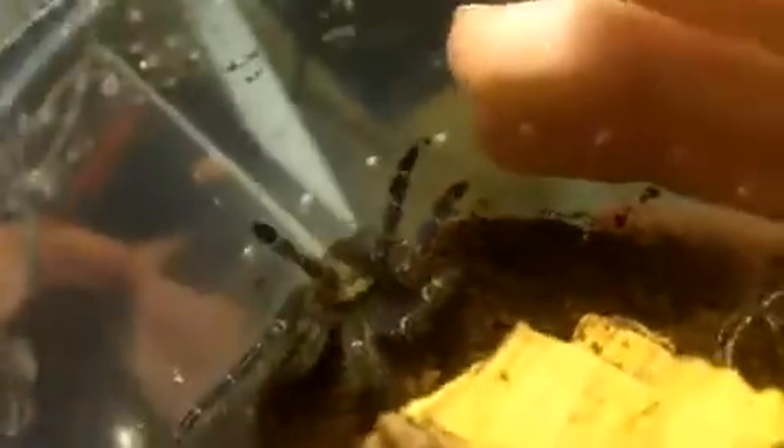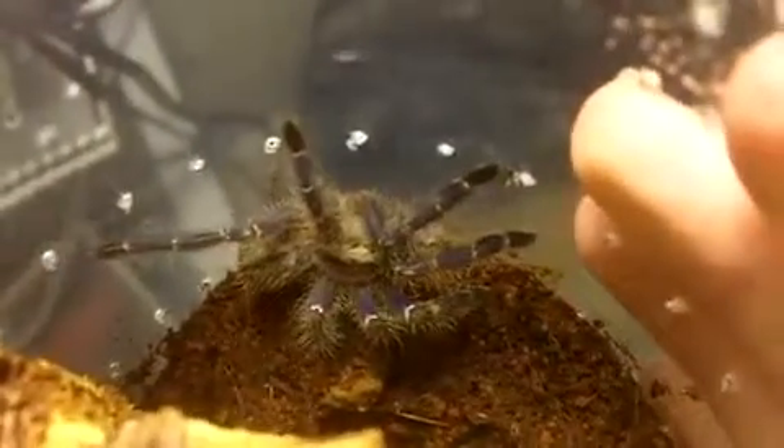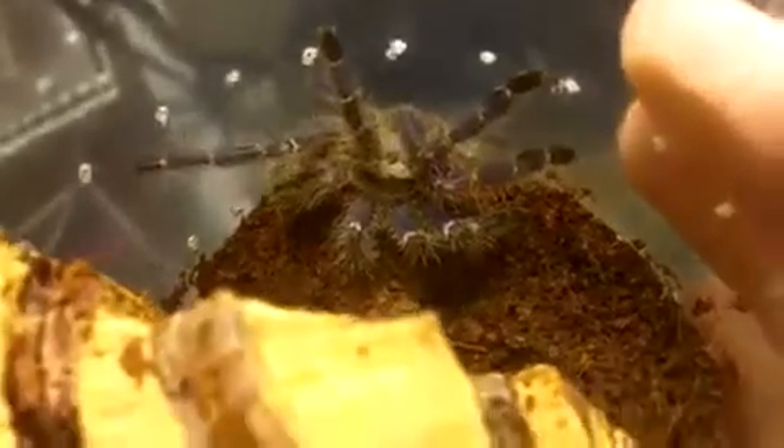This is little Nia. She is around a two and a half inch suspect female, with kind of a six to six and a half inch leg span. They're not the largest of the pokies, but you gotta admit that the blue is pretty good on this species.